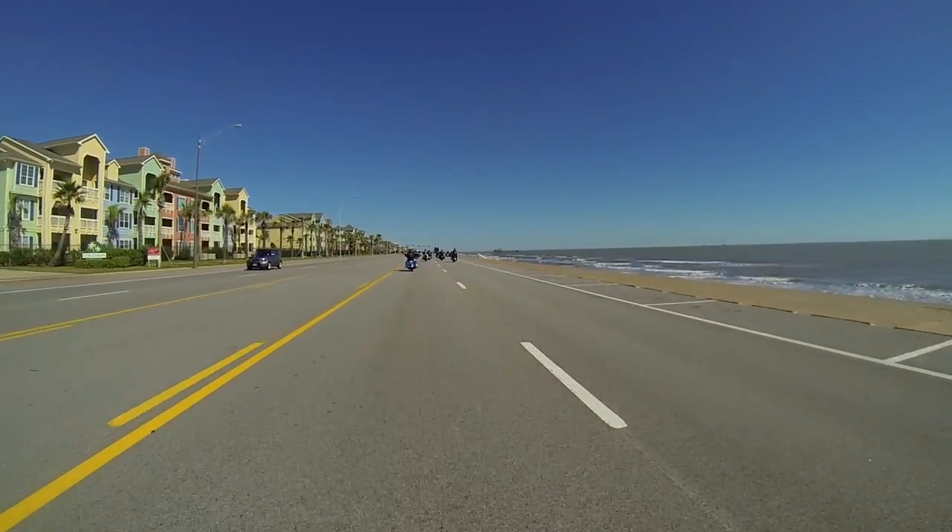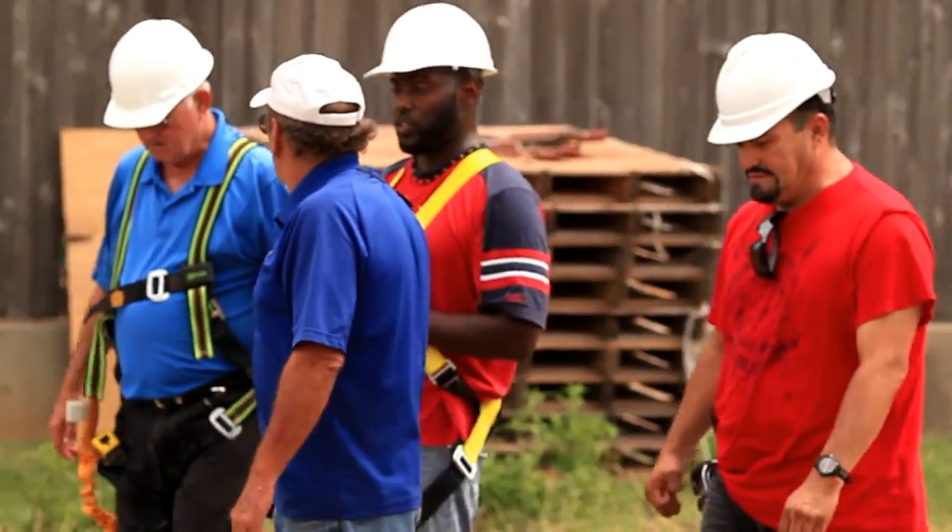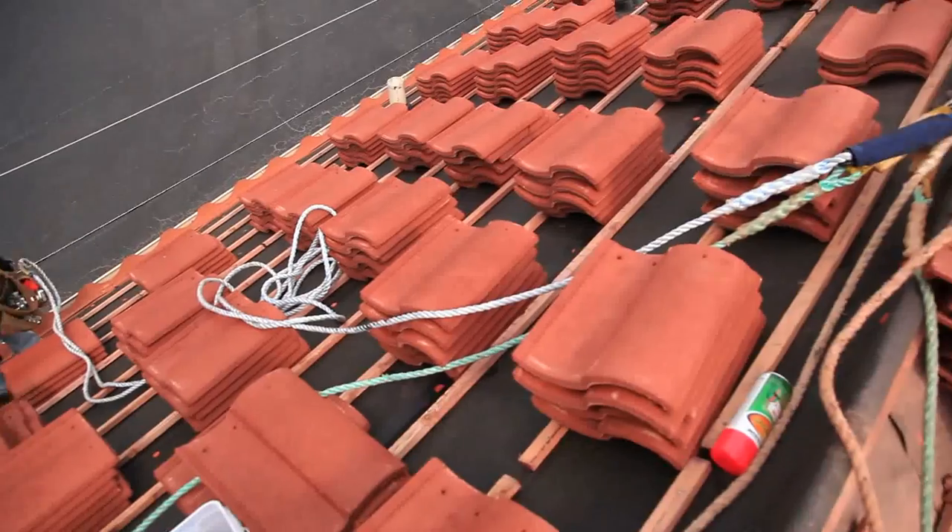It's for this particular reason that contractors, business owners, and homeowners turn to professional roofing experts.